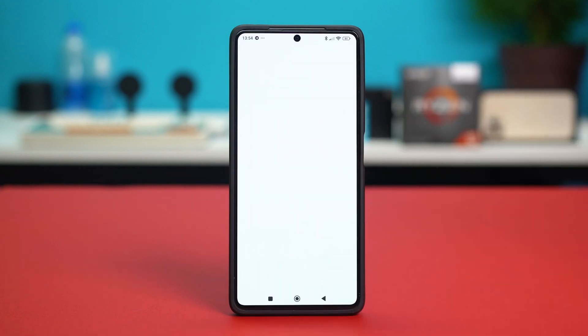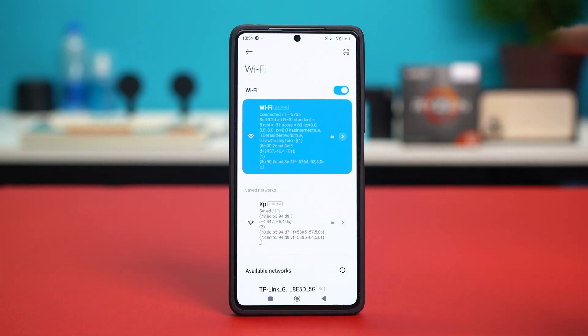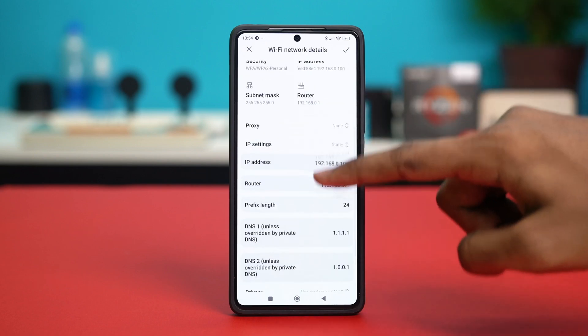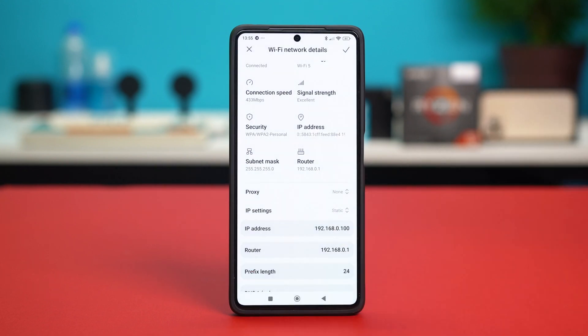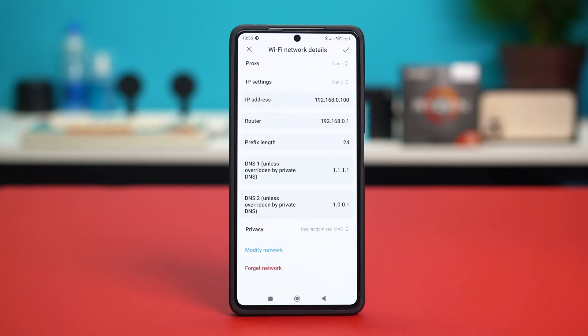Open your phone settings, then tap on Wi-Fi. After that, select the forward arrow icon next to the Wi-Fi you're connected to. Then scroll down a bit and tap on IP Settings. Select it to Static, and after that scroll down a bit and make sure your IP address and router address are added.